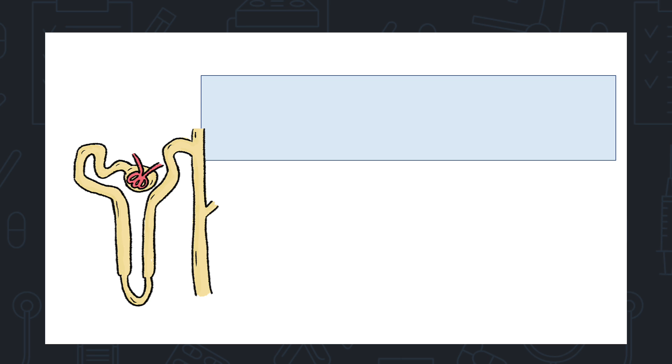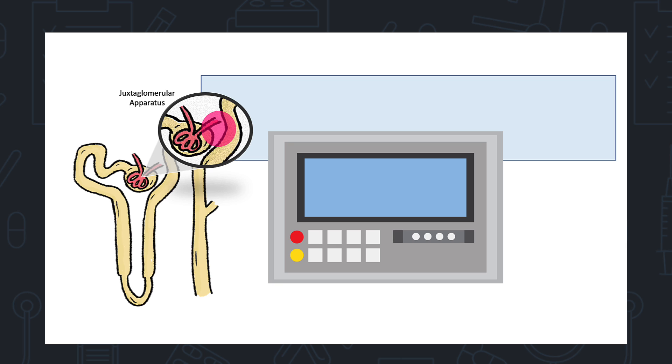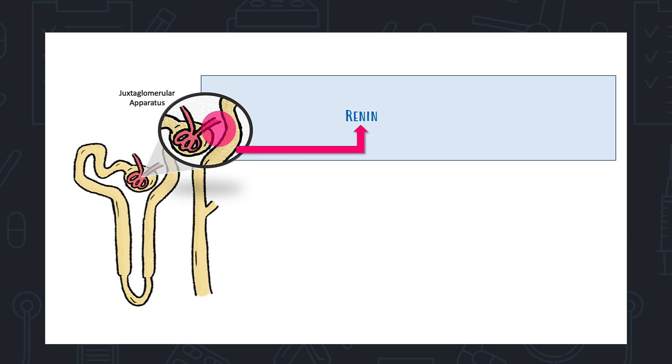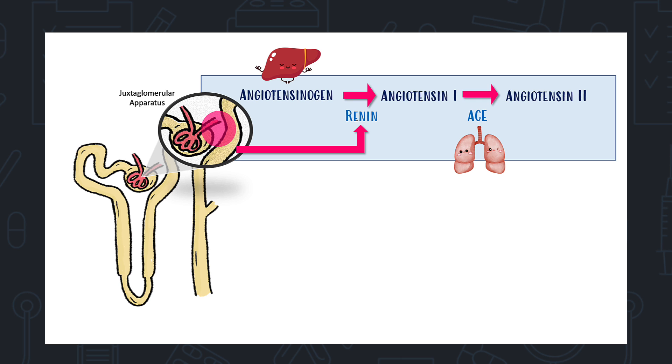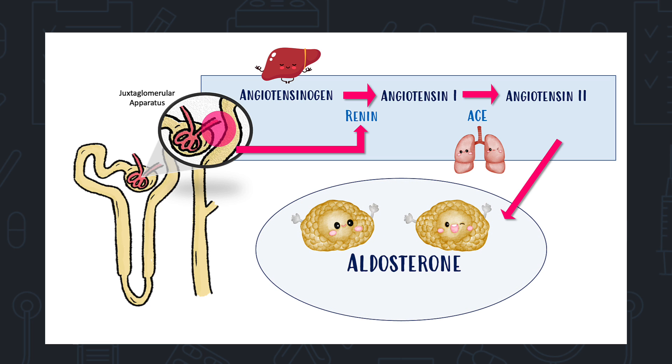It all begins in the juxtaglomerular apparatus — a place in the nephron where there are cells right next to the afferent arteriole that monitor blood volume. In response to a perceived low blood volume, these cells secrete renin. Renin converts angiotensinogen to angiotensin 1, which is converted to angiotensin 2 by ACE. Angiotensin 2 does many things including vasoconstriction to promote blood pressure.